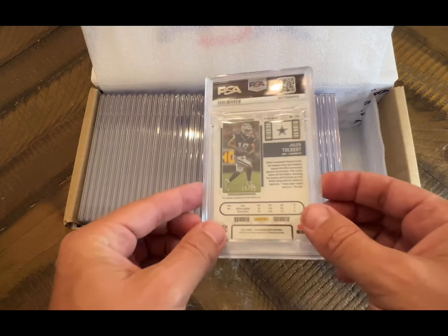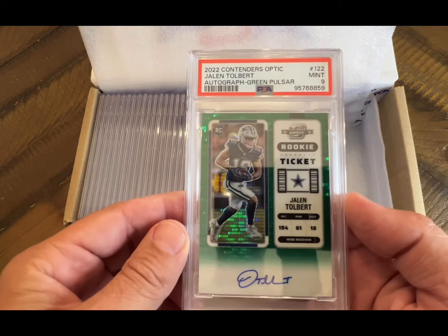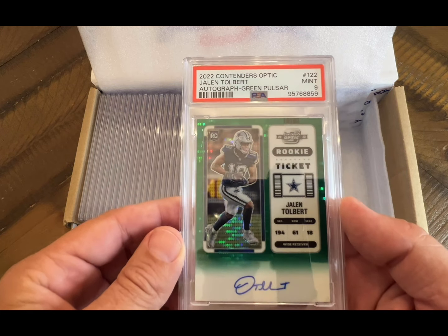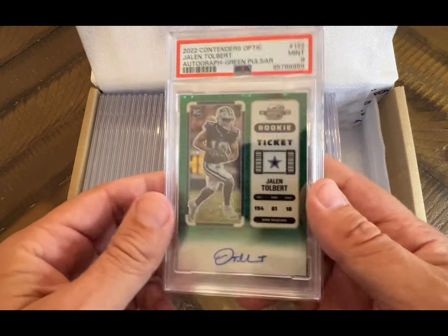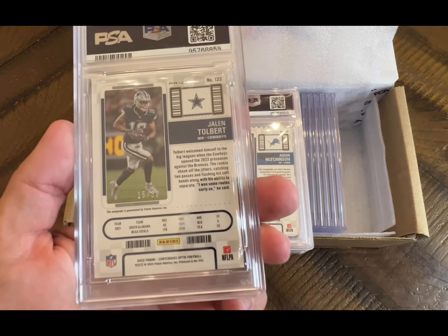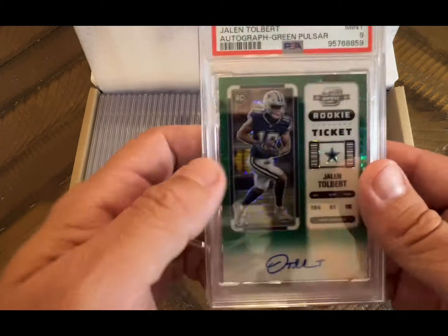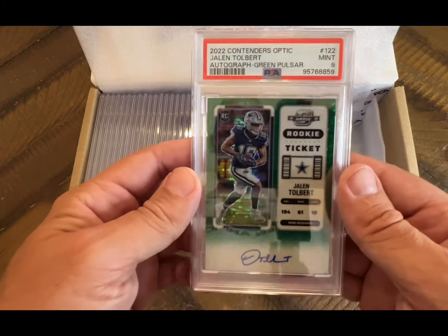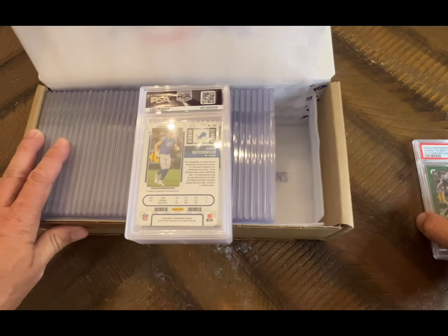First up is a Jalen Tolbert — this is a green pulsar auto rookie ticket, graded a nine, and that's numbered out of 30. It's okay I guess, so we'll put that in the nines pile.